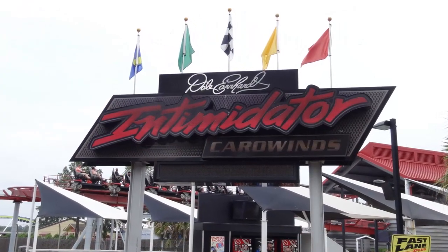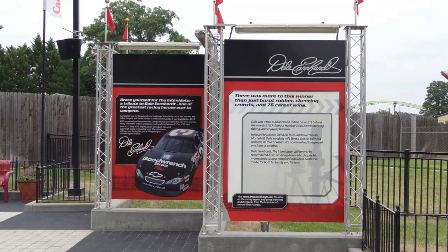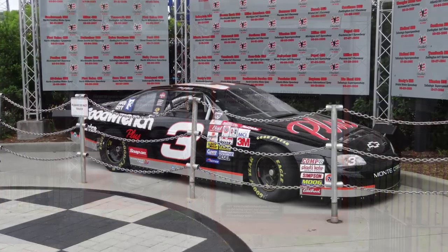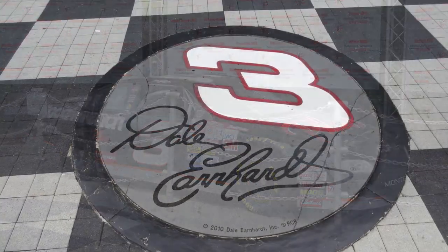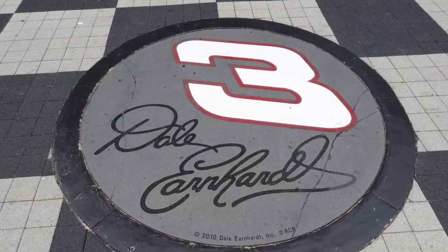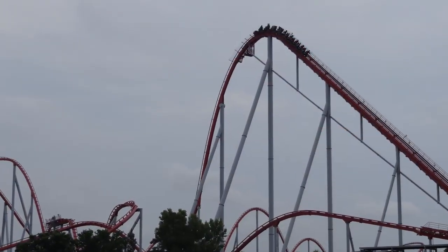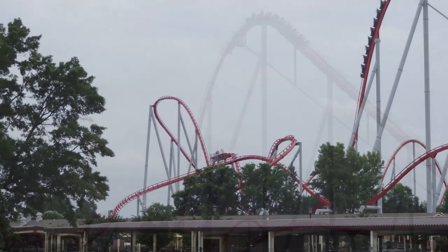There's just not great airtime. You do get some pretty good airtime going over some of those hills, and a couple of the good rides I got did have pretty decent airtime, but it still wasn't really strong. I've heard that trimless rides on this are actually really good, and I could imagine that they are, because this ride has a pretty strong layout. It's just a really typical B&M Hyper layout, but it's good and it's airtime focused.